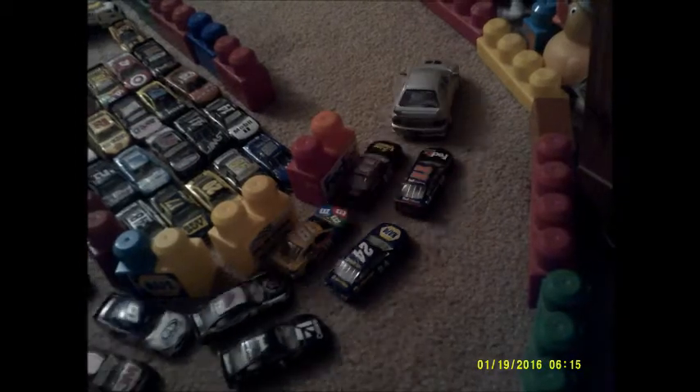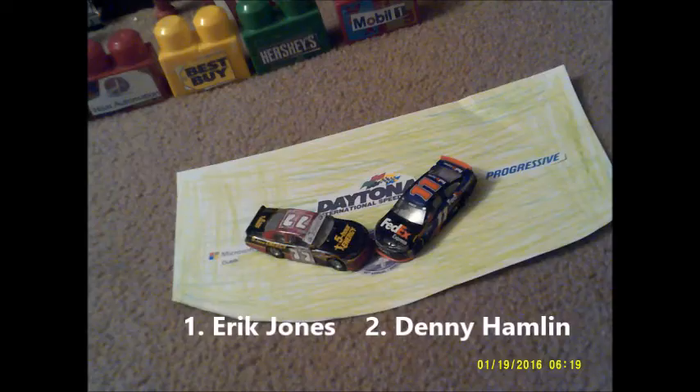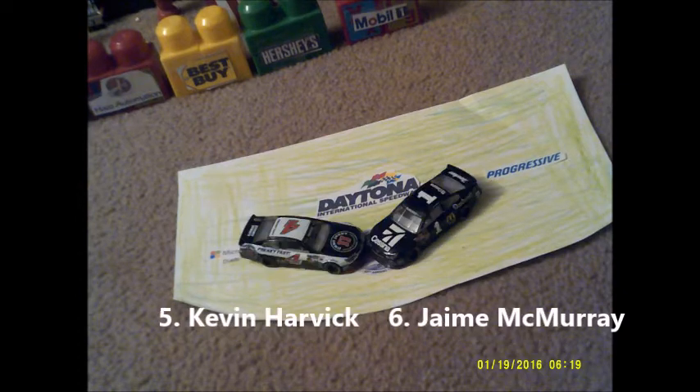Now it's time for your starting lineup brought to you by Powerade. In row one, it is Eric Jones and Denny Hamlin. Row two, Kyle Busch and Chase Elliott. Row three, Kevin Harvick and Jamie McMurray.